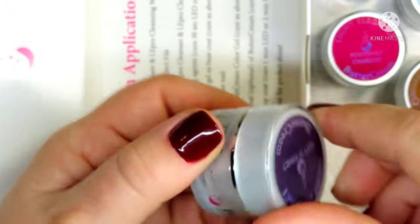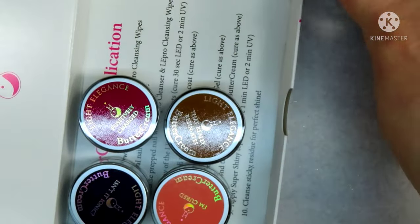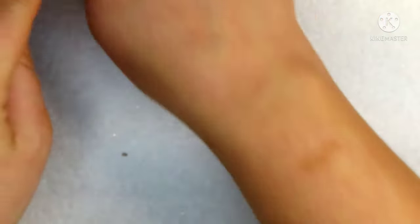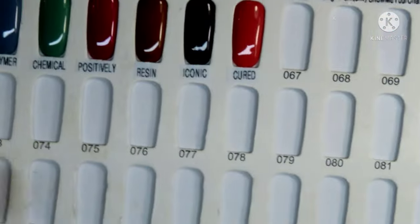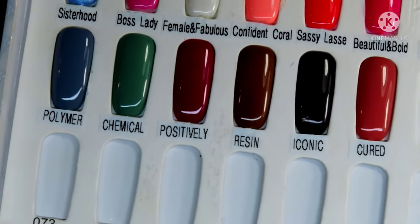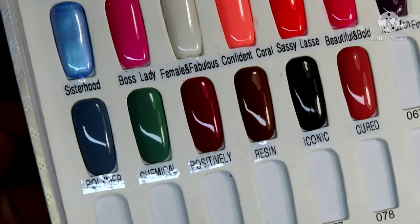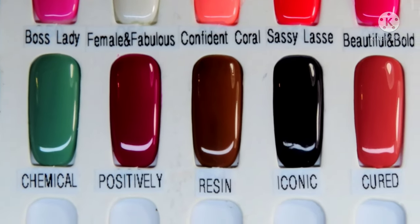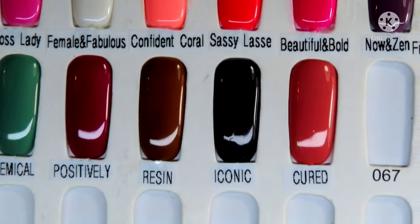Let me grab these swatches to show you guys. Here they are swatched.